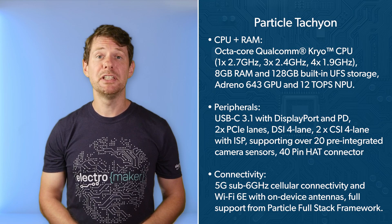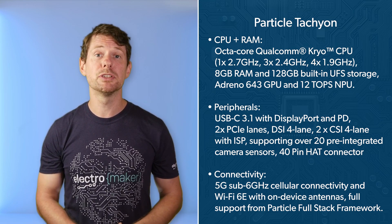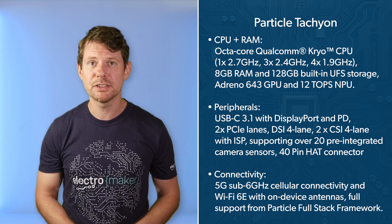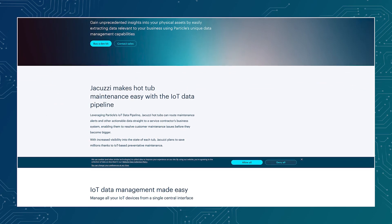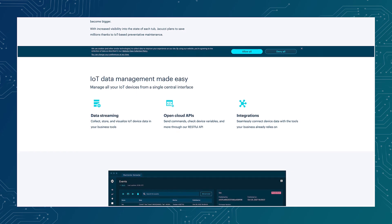It includes built-in 5G LTE, Wi-Fi 6, Bluetooth, TPM-based secure boot, and runs Particle OS out of the box. That means OTA updates, fleet management, remote debugging, cloud logging, and secure connectivity are all part of the package.